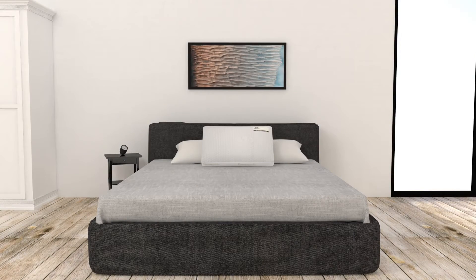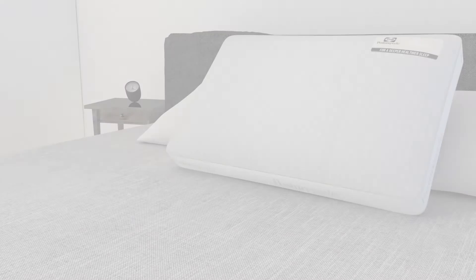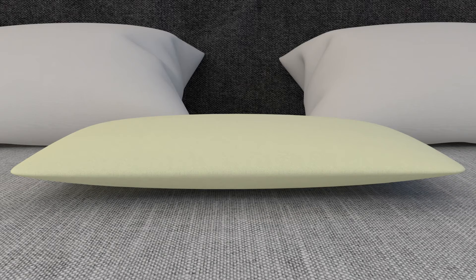The comfort of pocket springs is no longer just for mattresses, because the pocket spring back pillow from Sealy features 28 small pocket springs, each one nestled within memory foam to provide gentle support that responds to your body's form.